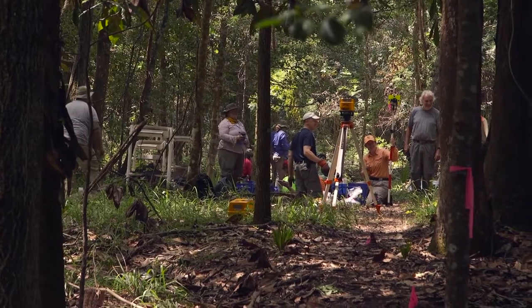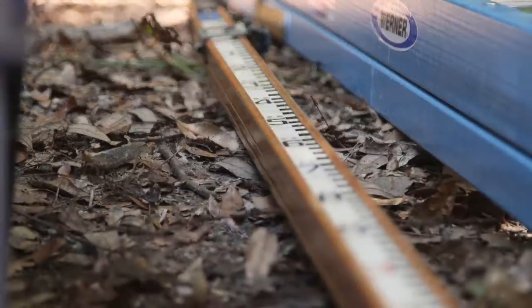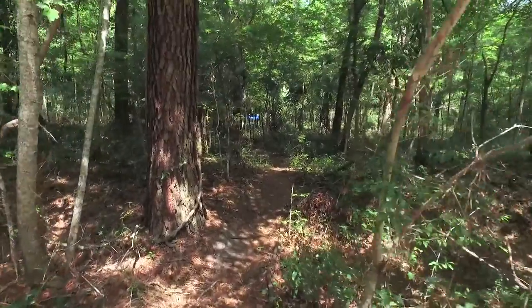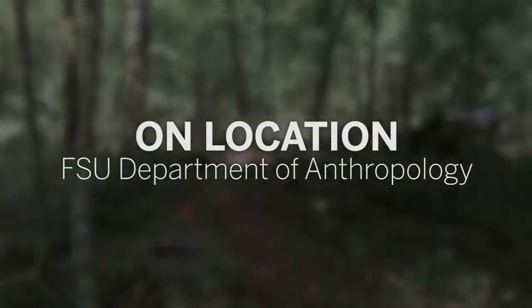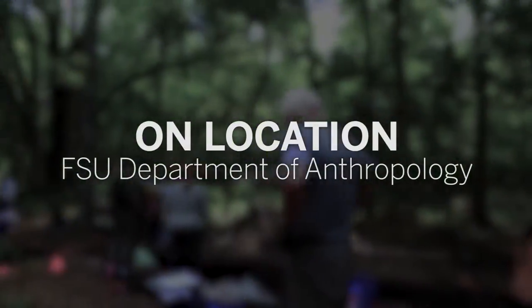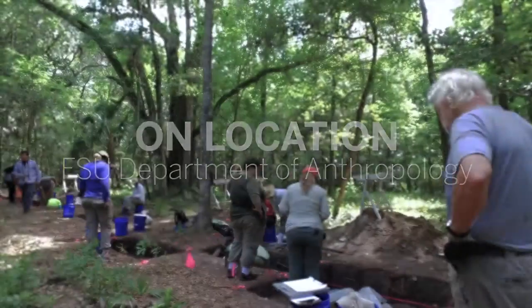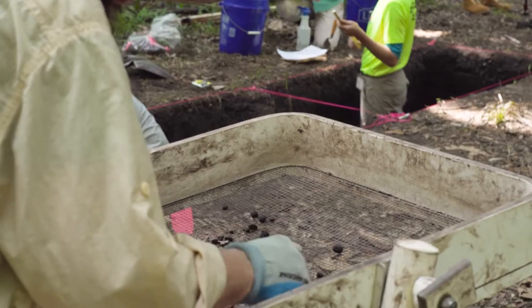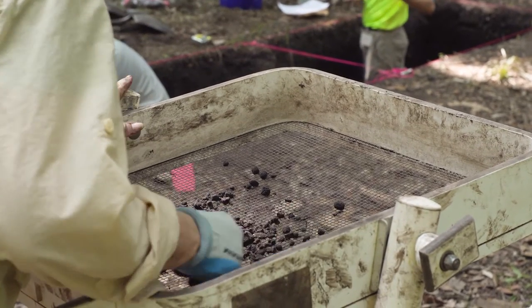We decided we would come to this particular site, Mound Field, because it has not been worked since 1940. We're in our fifth week with one more week to go. The 2016 FSU Archaeological Field School is at a site in the St. Mark's National Wildlife Refuge, and it is 1,400 years old, dating from about AD 650 to AD 950.